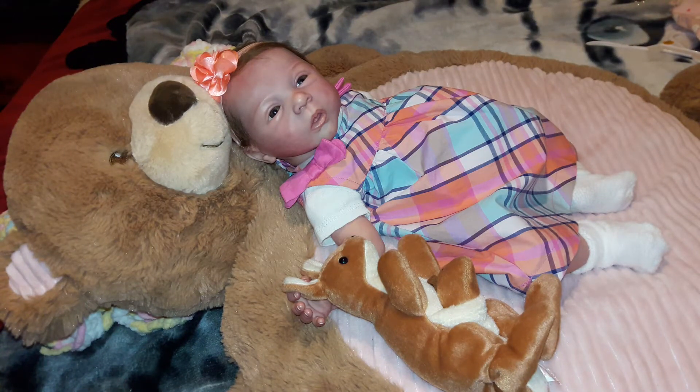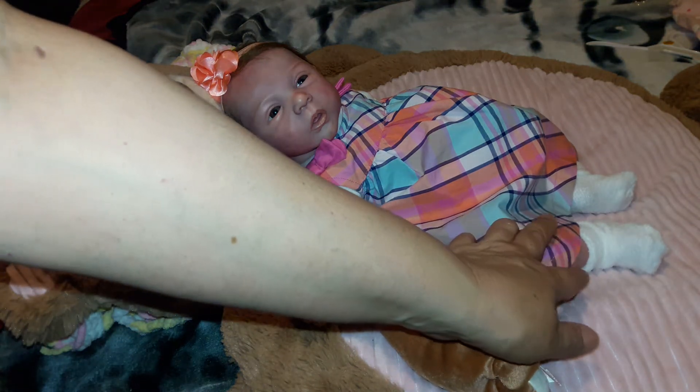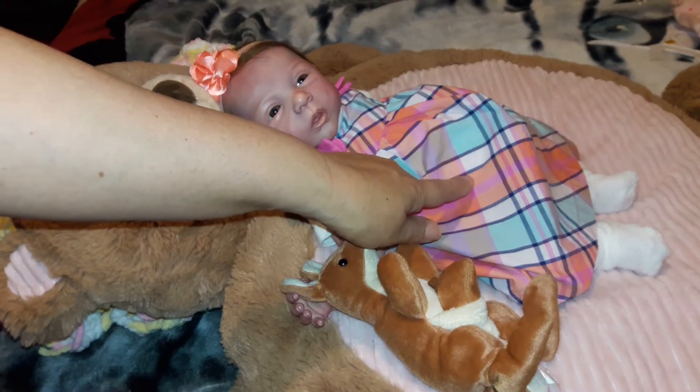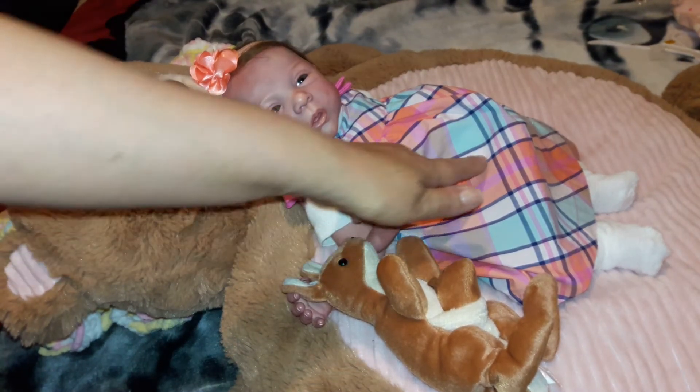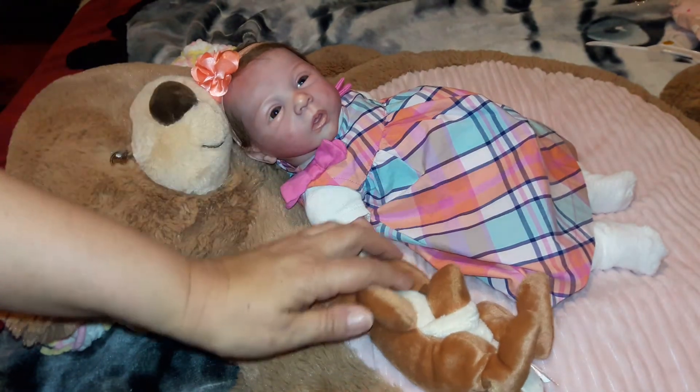Hello everyone, happy Sunday! Sage is wearing her Sunday's best today and she's looking so cute. I love this dress on her — it's got some really pretty colors that look so beautiful together. It's green and orange and pink and I think this is like a peach color.